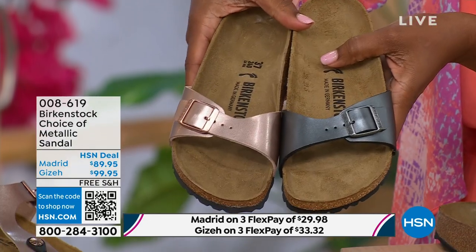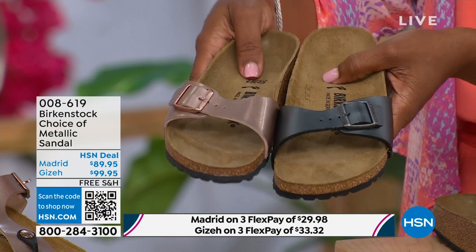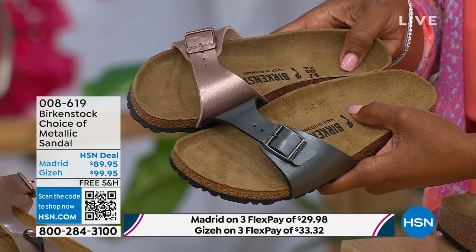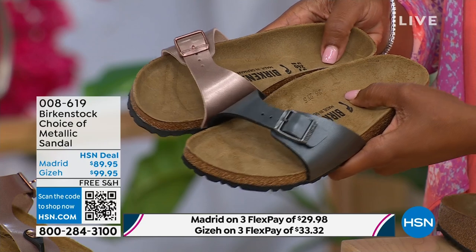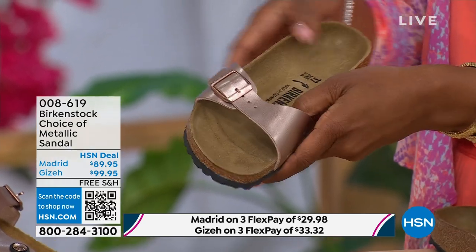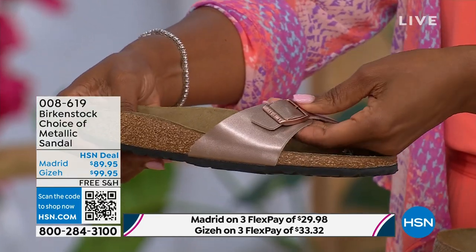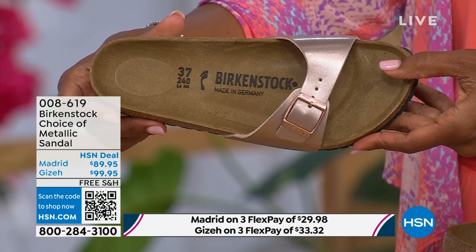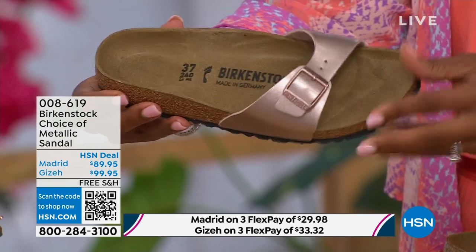Let's start with the Madrid first, because that's where it all began. That is the very first Birkenstock shoe ever made. A lot of people say the Arizona, but the Madrid is actually the very first Birkenstock shoe. I love this shoe because it is really dainty on the foot. It has that one single band which everyone is loving right now — everyone's loving a slide right now — and it's fully adjustable, so there's not a lot of foot coverage with the Madrid.